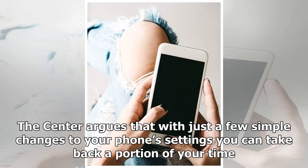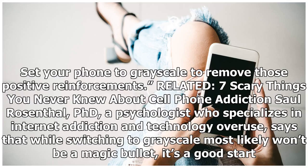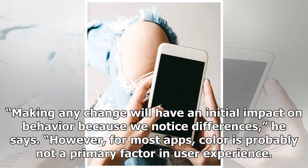The Center argues that with just a few simple changes to your phone's settings, you can take back a portion of your time. Colorful icons give our brains shiny rewards every time we unlock. Set your phone to grayscale to remove those positive reinforcements. Sol Rosenthal, PhD, a psychologist who specializes in internet addiction and technology overuse, says that while switching to grayscale most likely won't be a magic bullet, it's a good start. Making any change will have an initial impact on behavior because we notice differences, he says.